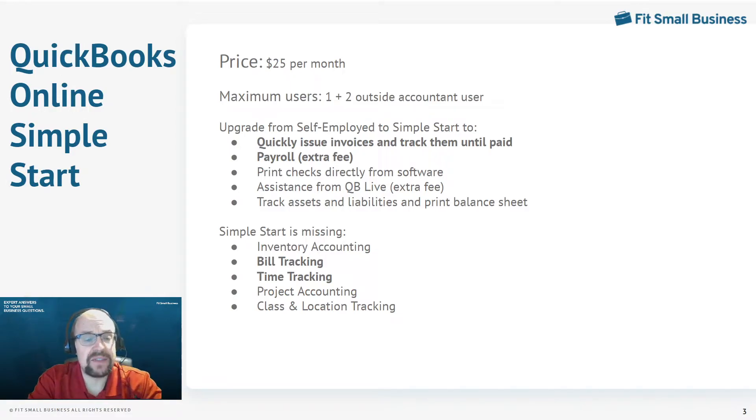Another big upgrade is integrated payroll — QuickBooks Payroll will integrate with Simple Start. There's an extra fee, but the integration is very seamless and easy to use. A few other perks: you can print checks directly from the software, you can subscribe to QuickBooks Live, which pairs you with a QuickBooks Pro Advisor you can meet with as often as necessary. And as mentioned, it's a double-entry bookkeeping system, so it does print a balance sheet.